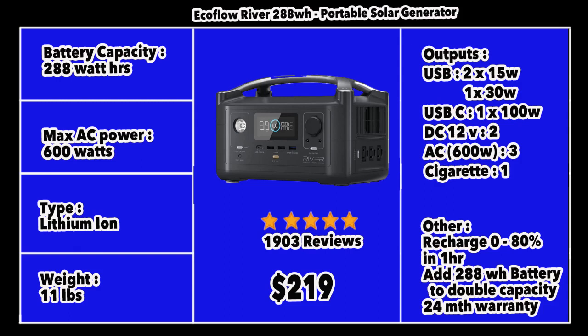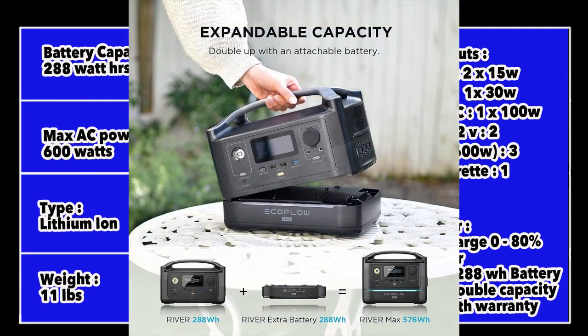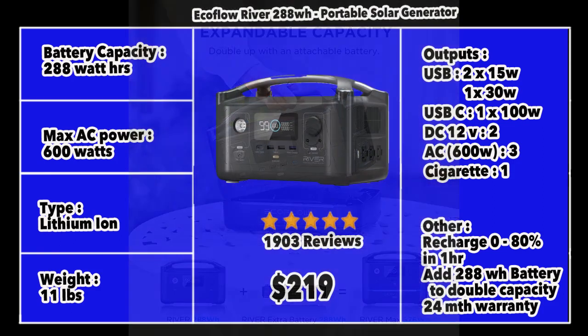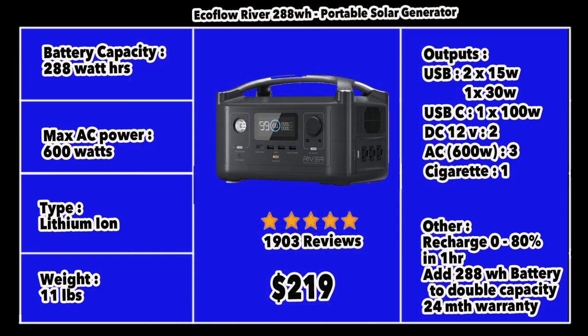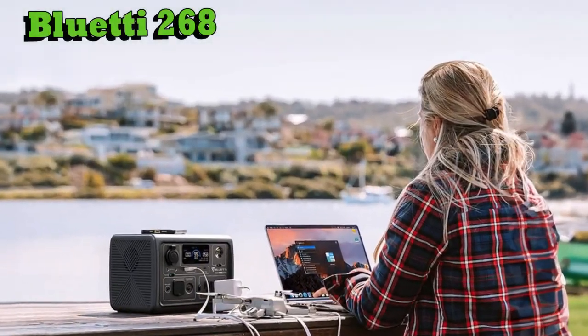The EcoFlow 288 is priced at $219, though it's slightly heavier at 11 pounds. It uses a lithium-ion battery and has a broad range of outputs: two regular USBs at 15 watts each, a fast-charging USB, and a 100-watt USB-C port — that's three USB ports in total — plus two DC 12V ports, three AC outputs totaling 600 watts, and a cigarette charger. You can also add extra batteries: attach another 288 Wh battery to the bottom and you're at 576 watt-hours of capacity.